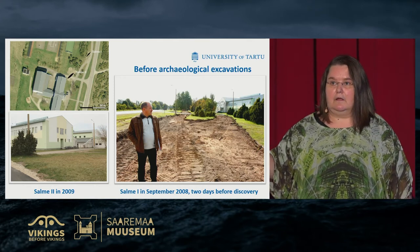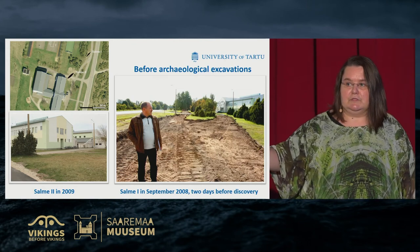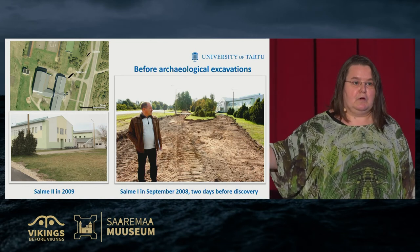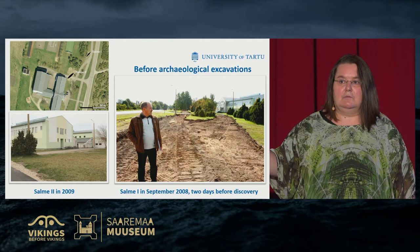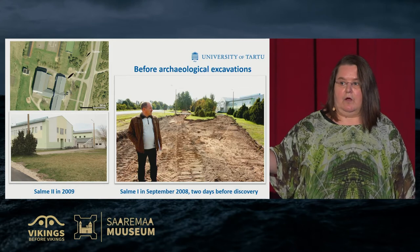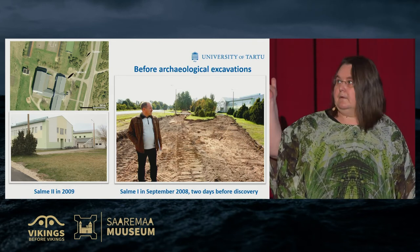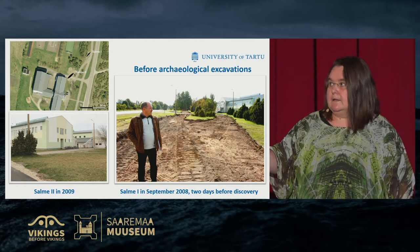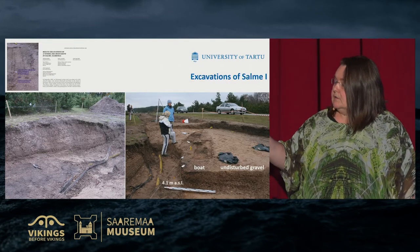If we take the photo of Salme and also Valsgärde, the burial area in Sweden — Neil showed these photos to you before — there was an elevation, and the burial sites were a bit different from Salme 1. The elevations are characteristic of boat or ship burials. We don't see a picture like that in Salme, but the picture we saw was immediately before excavations started. Actually, it was not the landscape during the burial ceremonies themselves.